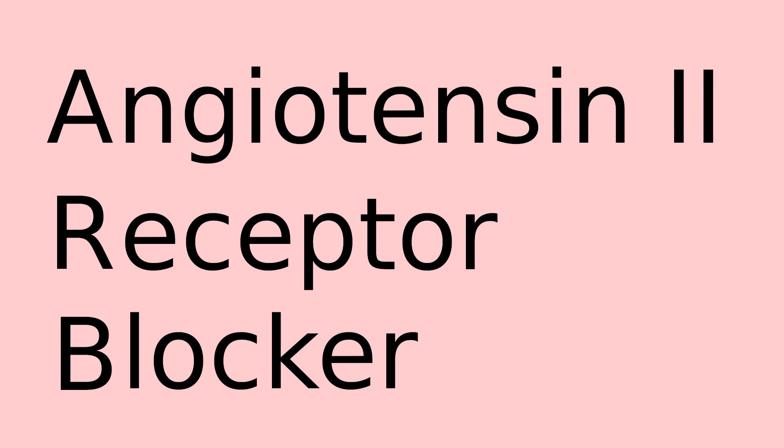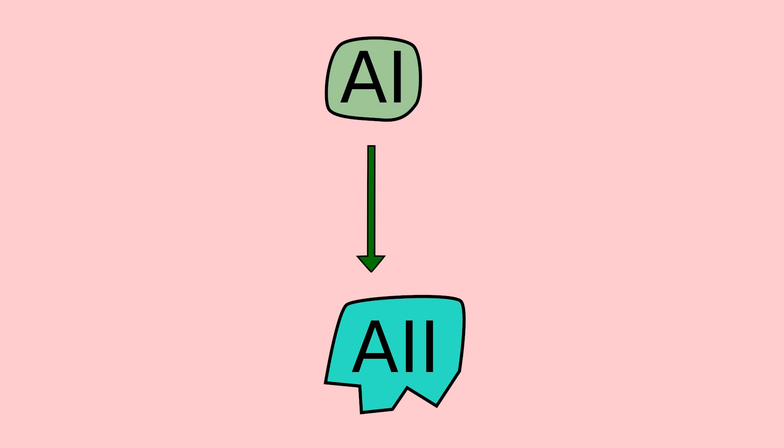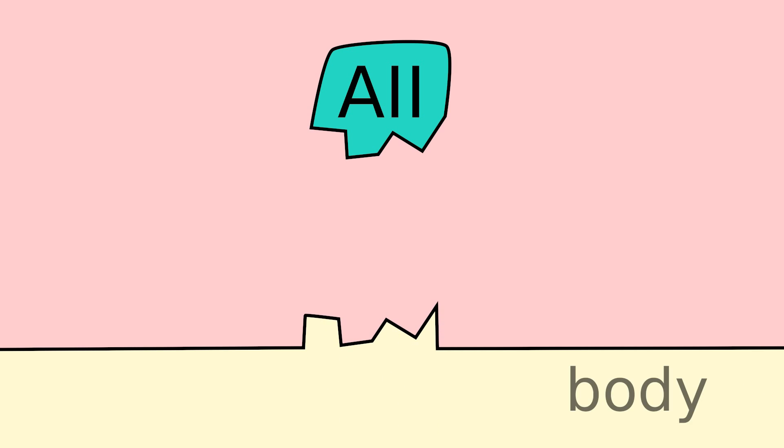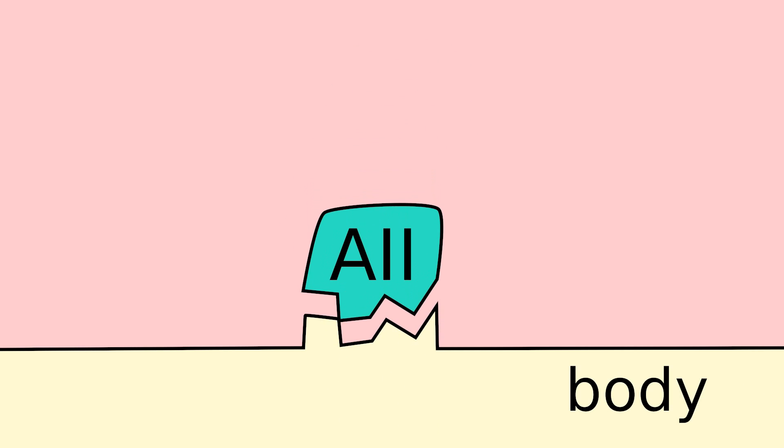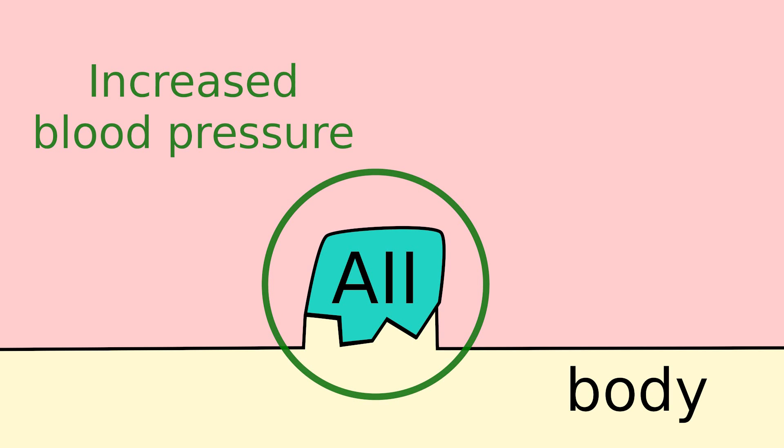When your body detects low blood pressure, it increases a substance known as angiotensin I. This substance turns into angiotensin II. Angiotensin II then travels throughout the entire body. Many parts of your body, such as organs and tissues, have special receptor sites that recognize and allow angiotensin II to bind to them. When it does, it tells the body to increase blood pressure.